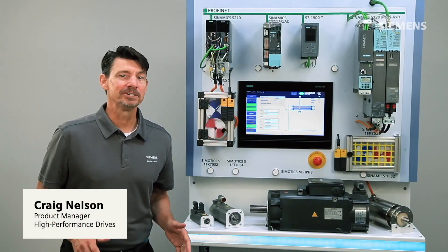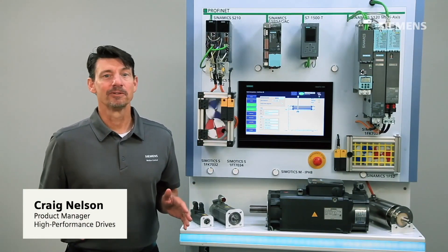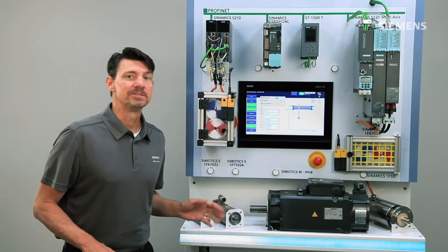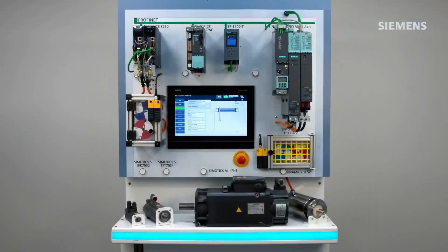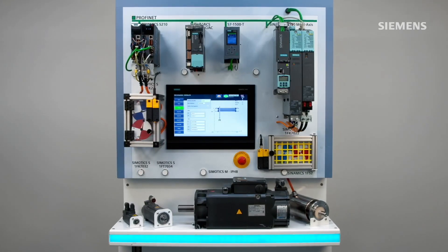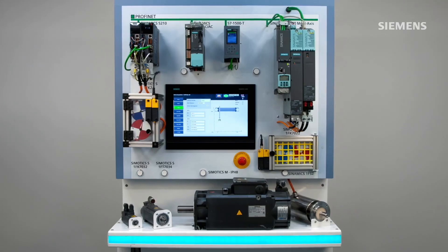Today, I'm here to show you the features and benefits of the high-performance range of the Sinamics S-Drive and the Simotix MC Motors. These drives and motors are highly efficient, market-leading technologies that can be used in an unmatched range of applications.